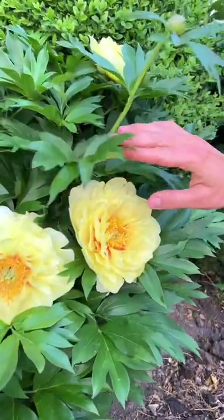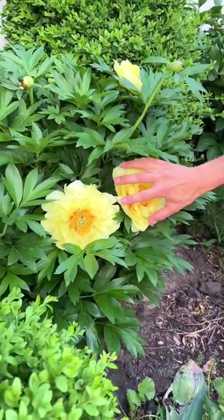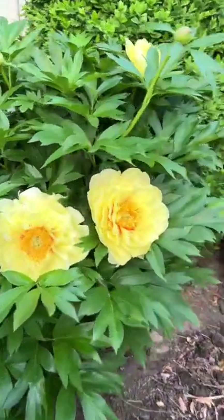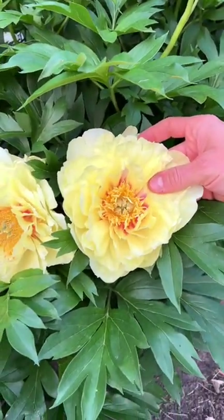They have large, beautiful leaves and massive flowers! Look how big that flower is! This is the Bartzella variety and has a huge yellow bloom with that slight rosy center. Do you see that?